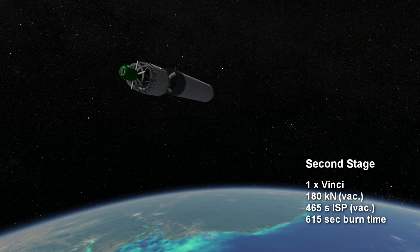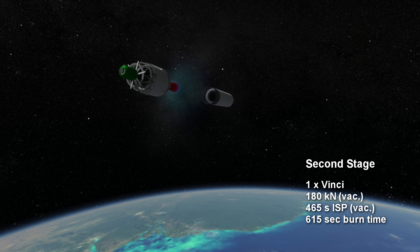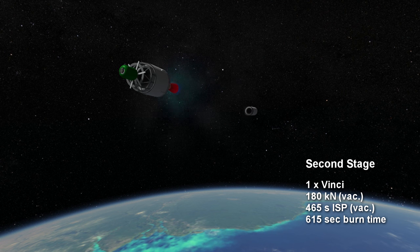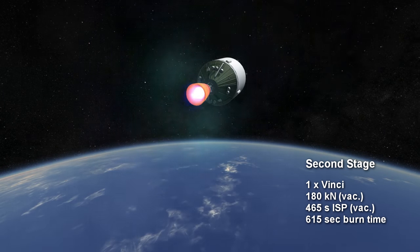The second stage of Ariane 6 uses a new Vinci engine, with 180 kN of thrust and just over 10 minutes of burn time. The Vinci has a specific impulse of 465 seconds in vacuum, putting it at the upper limit for a hydrogen and oxygen engine.